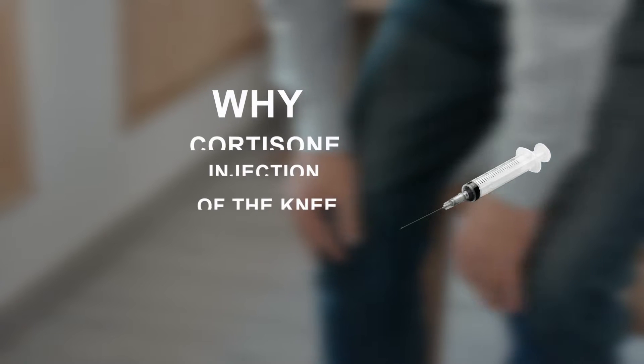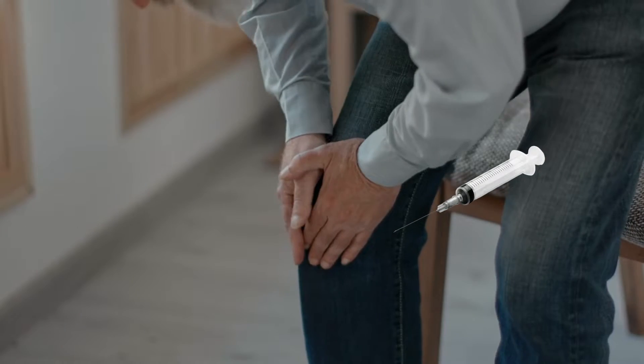I'm Dr. Sri, a primary care sports medicine doctor practiced in the United States. In this video, I'm going to cover why cortisone injection is a cheap intervention for knee arthritis pain.